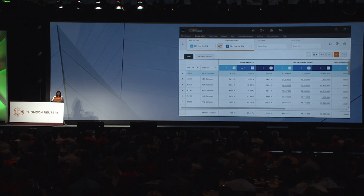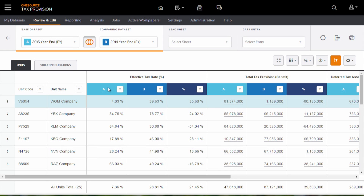What you're seeing on my screen in column A is my current year, 2015. In column B is the comparison year, 2014. And in the percentage column is the delta. I find it hard to believe there's an easier way to compare, filter, and drill down than just doing this in a couple of clicks.